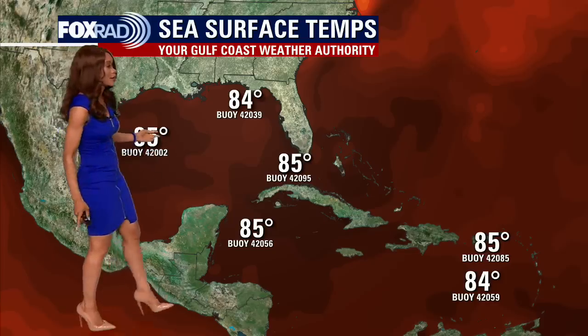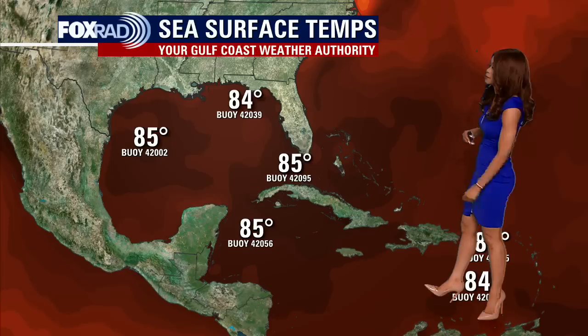Going back to that tropical wave east of the windward islands in the South Atlantic — the one that could make it into the Gulf — look at the sea surface temperatures. If that system does survive and makes it into the Caribbean and eventually the Gulf of Mexico, it's going to have some very warm water to work with. When we're talking about sea surface temps in the mid-eighties, that means rapid strengthening and rapid development could occur. There's also going to be a lack of wind shear, which is ideal for development for these tropical systems. So we're going to have to monitor it closely. Hopefully it stays away from us, but you will be the first to know if that system develops further.